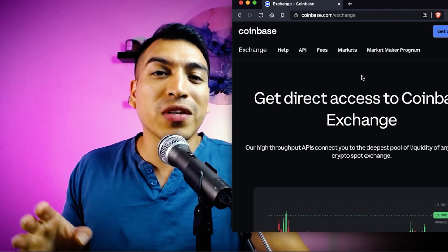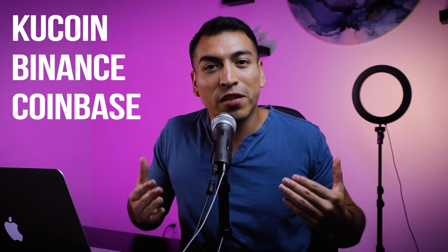There you have it — the top three crypto exchanges to choose from that offer so many different utilities: margin trading, swaps, lending, staking, and more. They all have the highest security standards, which in my opinion makes them some of the top choices for cryptocurrency users. If there's a cryptocurrency exchange I didn't mention, please leave a comment below with an exchange you're using that you think is good for others to find out about. Thank you so much for watching — I'll see you on the next one.